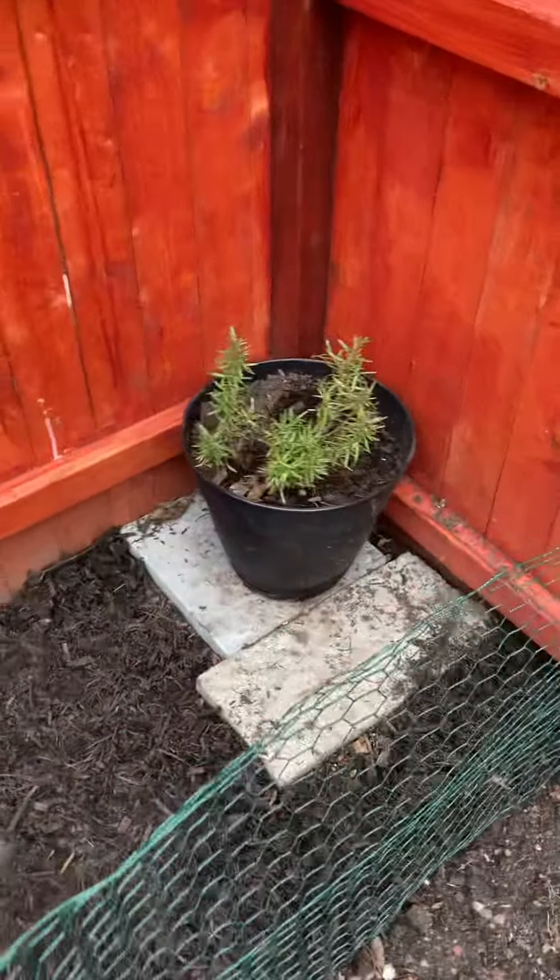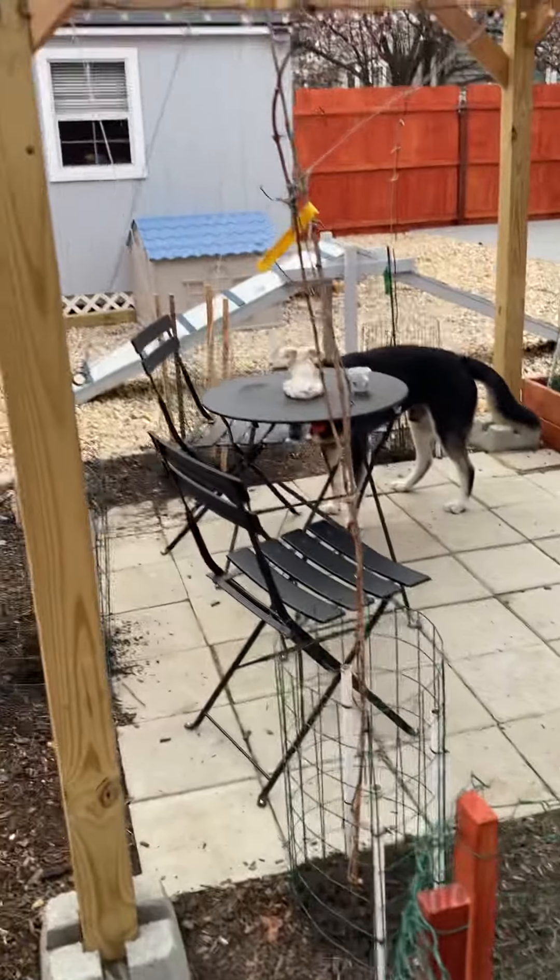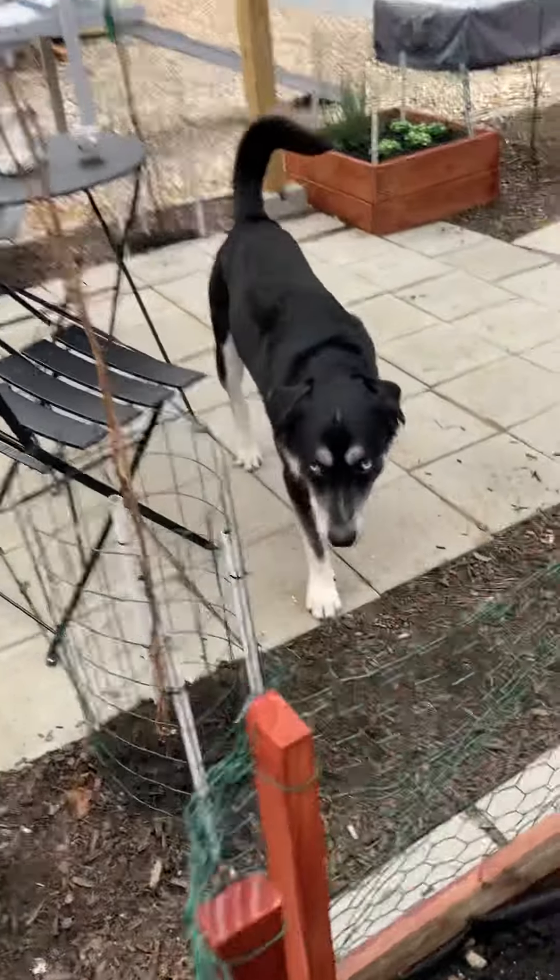And this is rosemary from last year that somehow survived. So this is the beginning of, hopefully, a nice gardening season.